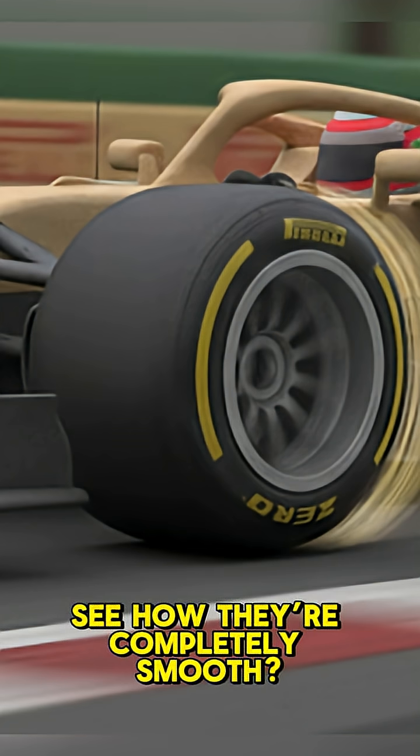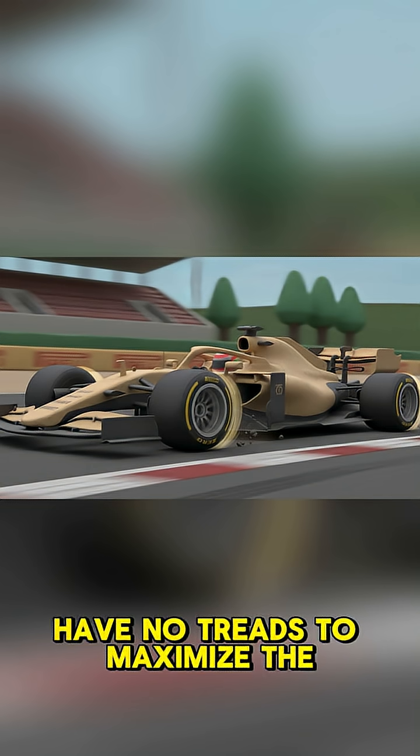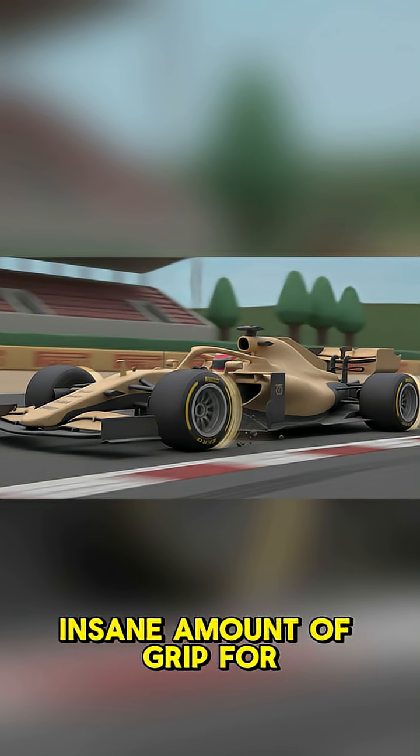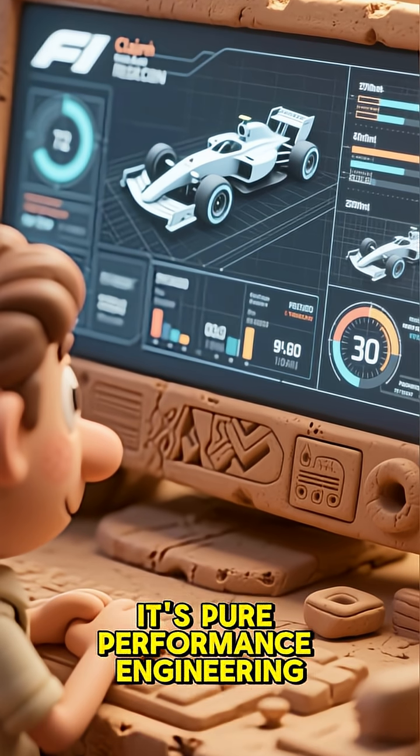Take a look at these tires. See how they're completely smooth? That's not a mistake. F1 tires have no treads to maximize the contact patch with the track, giving them an insane amount of grip for mind-bending cornering speeds. It's pure performance engineering.